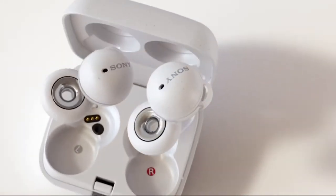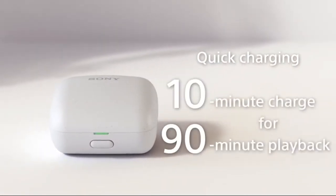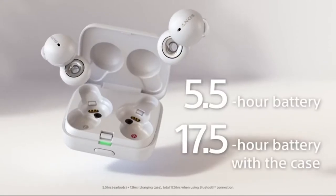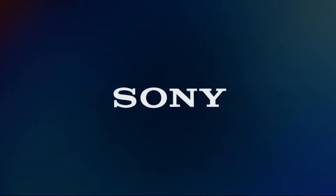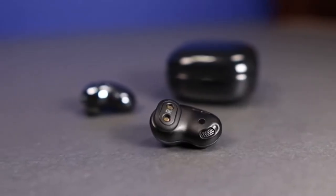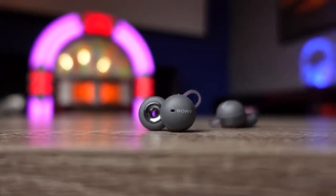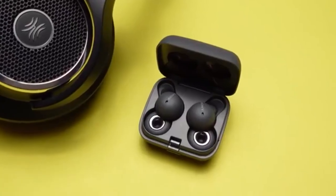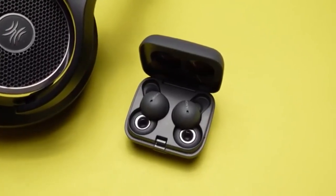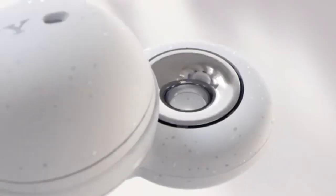You should install Sony Headphones Connect to get the most out of the Sony LinkBuds. The experience is essentially the same as with products like the Sony WH-1000XM4 or WF-1000XM4. It provides access to an EQ and firmware updates, as well as the Sony 360 Reality Audio feature, which works well, though only a few streaming services support it.